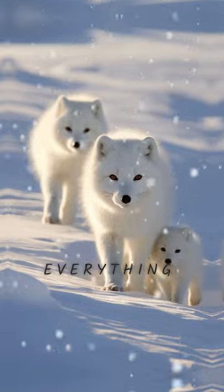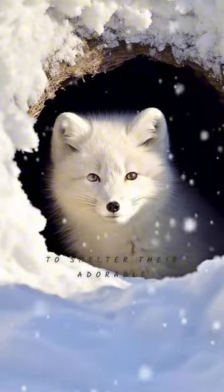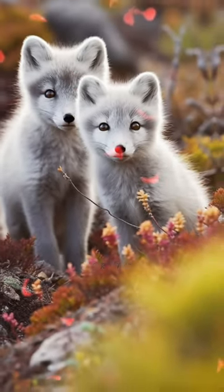Family is everything for arctic foxes. They create cozy underground dens to shelter their adorable pups, and both parents take turns caring for the young.